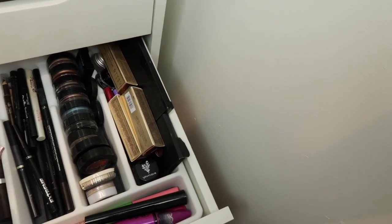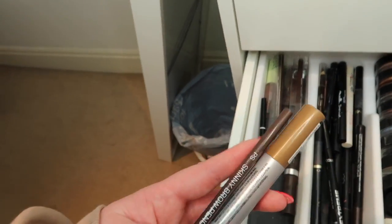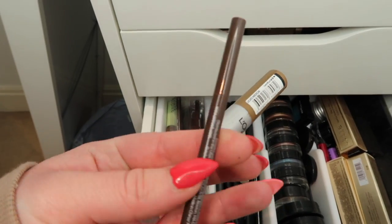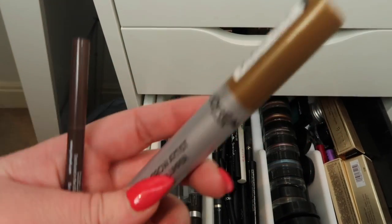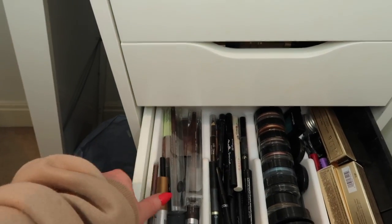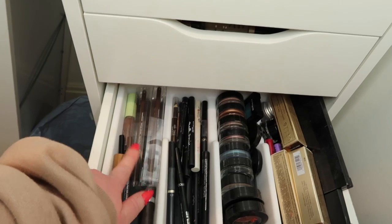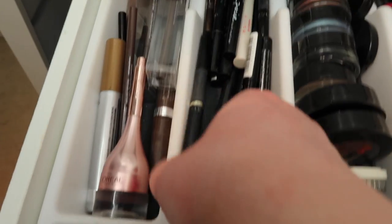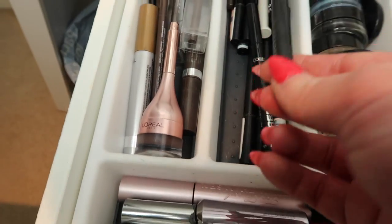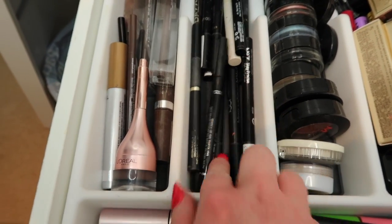I really like the NYX brow pencil in shade Chocolate, and the L'Oreal pomade in shade Brunette. My absolute ride-or-die brow product is the Primark Skinny Brow Pencil in brown paired with the L'Oreal Brow Artist Plumper in Light Medium - it adds a lighter touch and gives texture throughout. I've got two backups of that pencil because my Primark one always runs out. For liners, I like the L'Oreal Super Liner best - the tip on this one is why I only use pen liners now.